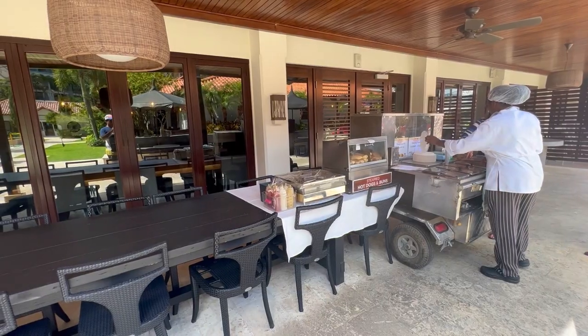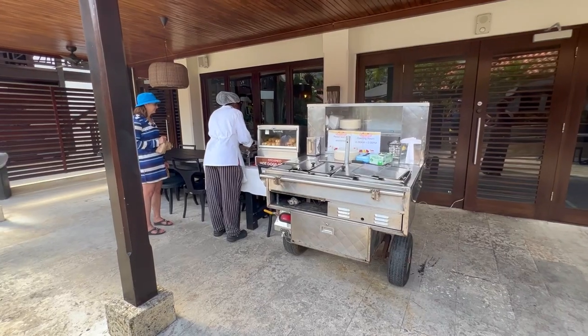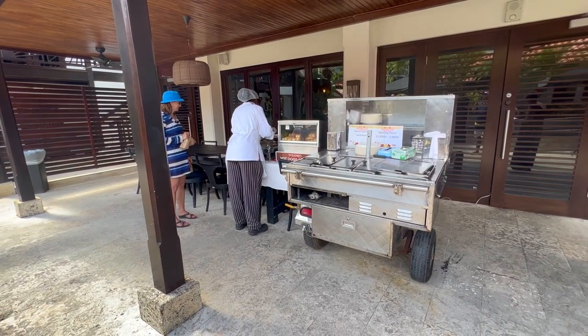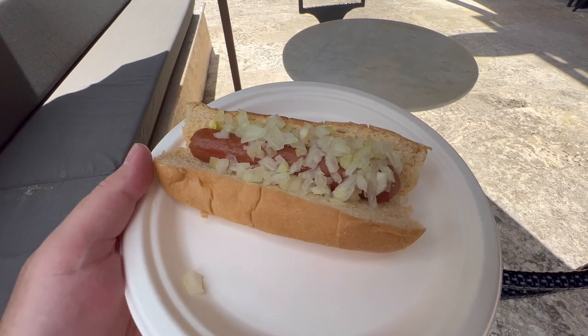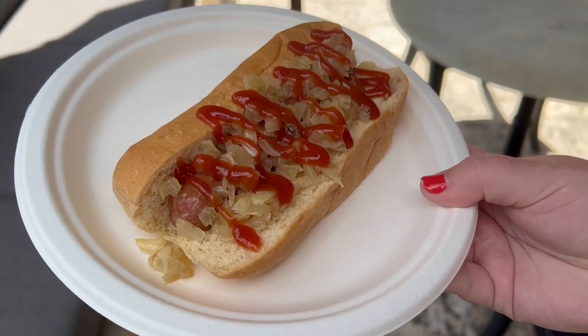Besides the 10 main restaurants at the resort, there are a couple of additional things worth mentioning. The first is Doggy's hot dog stand. This isn't open every day — when we were there, it was open Sunday, Wednesday, and Saturday from about 11 to 2 and they served hot dogs. They actually had super fancy hot dogs like a BLT dog and one with chili and cheese, but you could also get plain or plain with ketchup. That was a nice addition to the food offerings. You also have room service available at the resort — specifically for club level and butler level. For club level you can order room service from 7am to 10pm, and for butler service it is 24/7 room service.